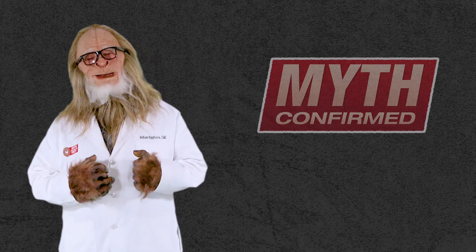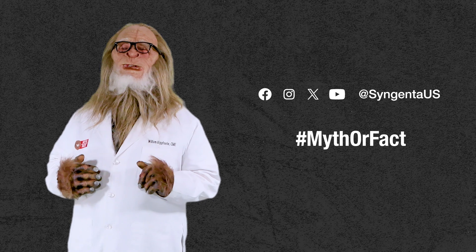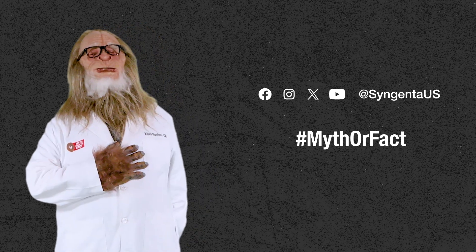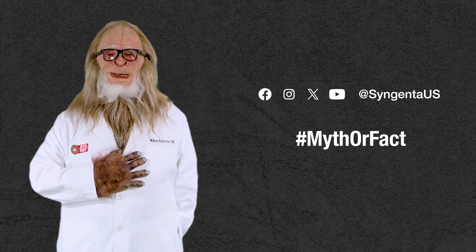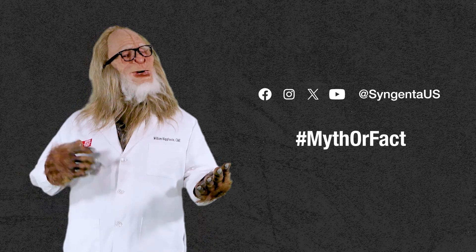Thanks for joining us today. Remember, if you have a planting or seed treatment myth you'd like us to investigate, let us know on social media with hashtag myth or fact. I'm Bill Bigfoot, certified myth expert, and this has been Soybean Seed Care: Myth or Fact.